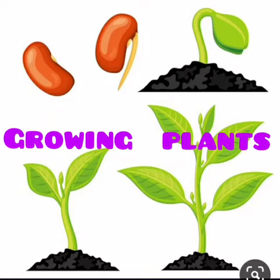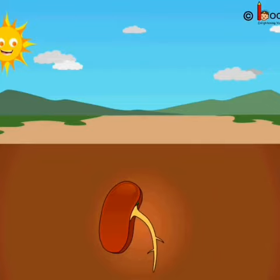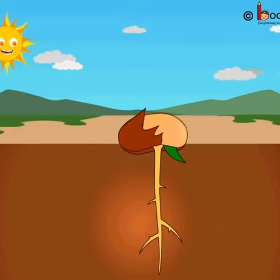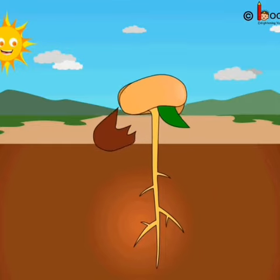Hi children, today our topic is growing plants. We are going to see how a seed becomes a plant. The life of a plant begins with a tiny seed, with a tiny baby plant inside the seed called an embryo. Let's watch how a seed becomes a plant.